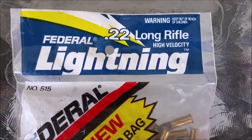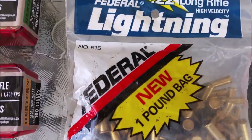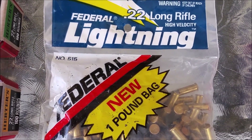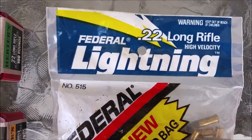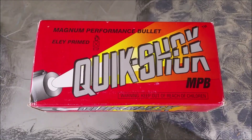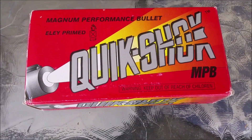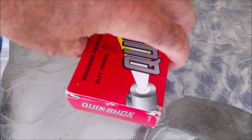Here's a one pound bag of Federal Lightning — dates probably mid to early-to-mid 90s, but that was pretty cool. And then there's a half brick of Quikshok. They're made in Mexico; I don't really know anything about them.